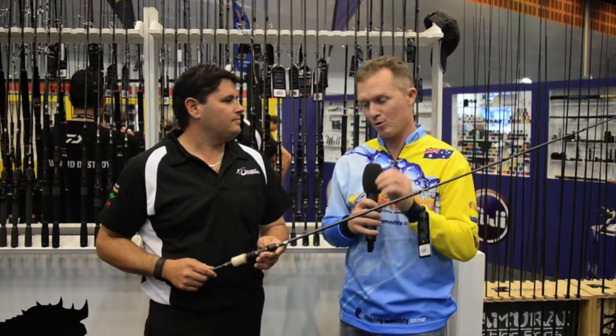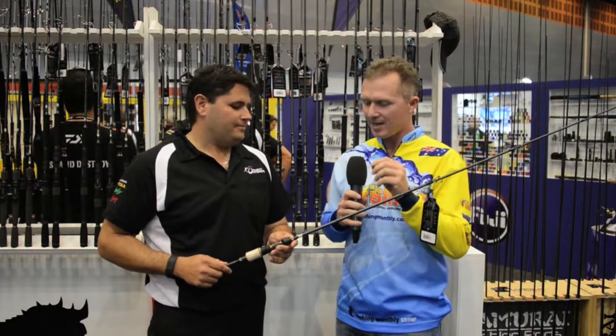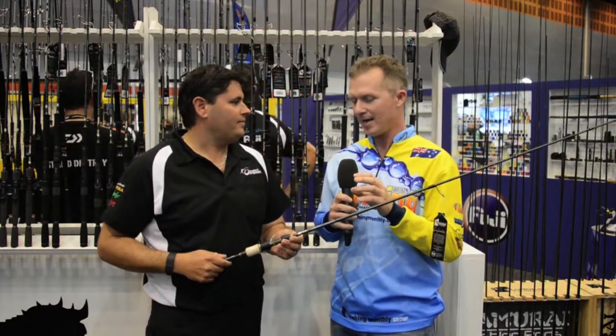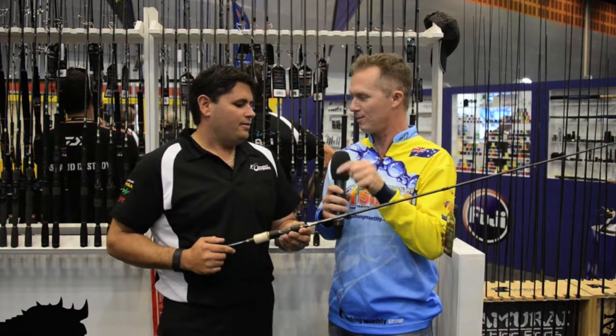Steve Morgan for Fishing Monthly at the AFTER 2015 trade show on the Gold Coast. At the trade show, good products are often released, but very rarely great products are released. Mick, you're known for your quality products, but you've told me that this is the best components that you can buy in the world in one rod — tell me about it.